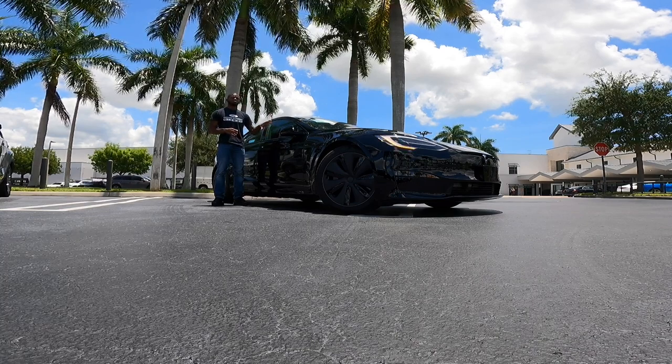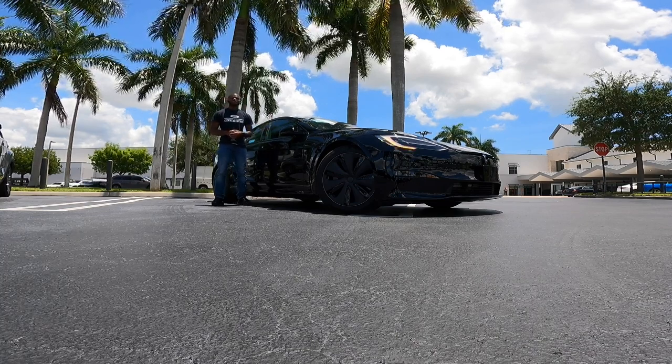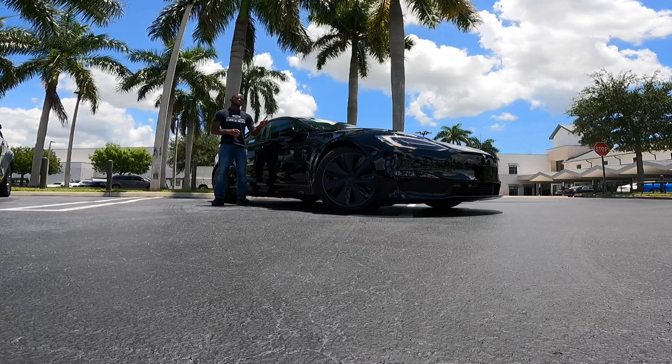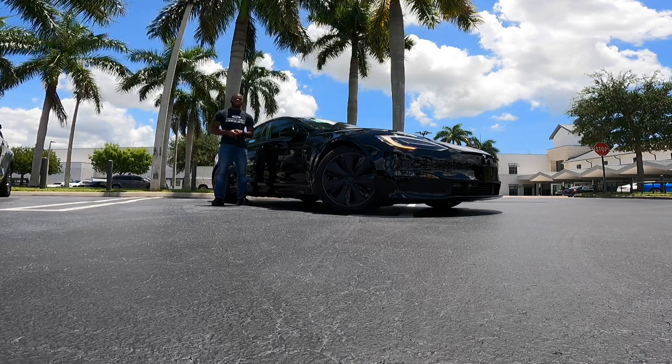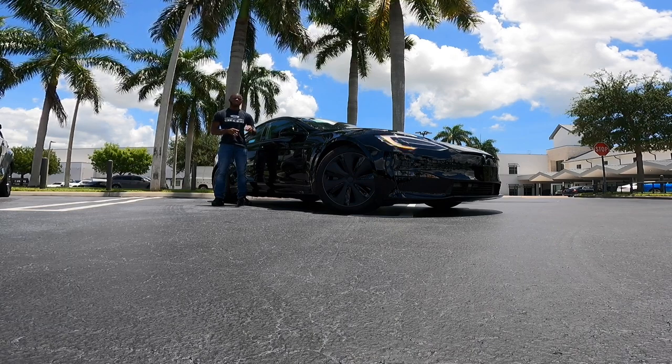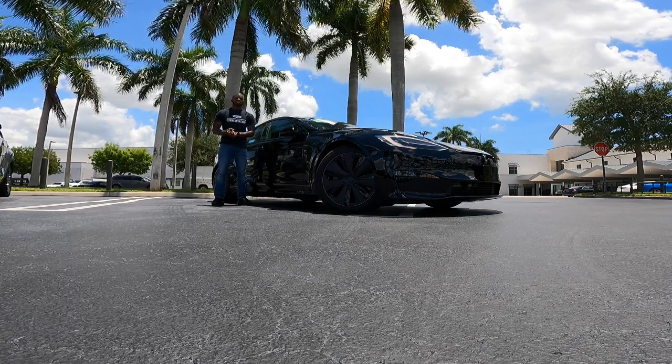Let's talk about pricing here for the Model S Plaid. The starting price is at $53,090. Mercedes-Benz of Cutler Bay is asking $138,990. But let's talk about the front styling here for the Tesla Model S Plaid.